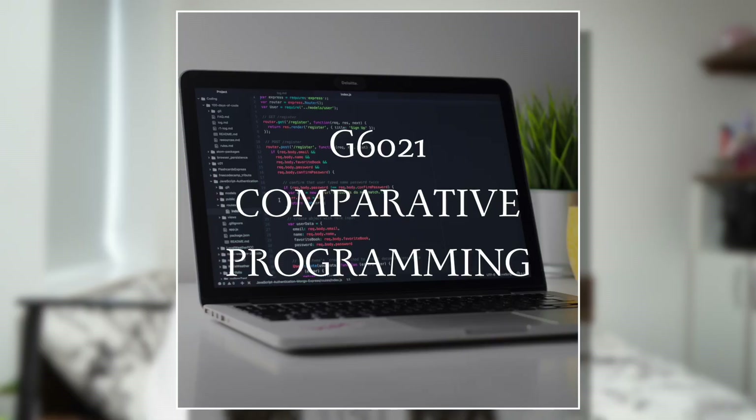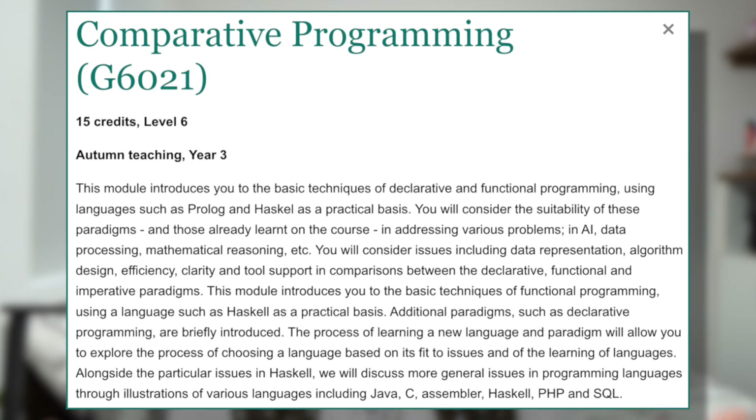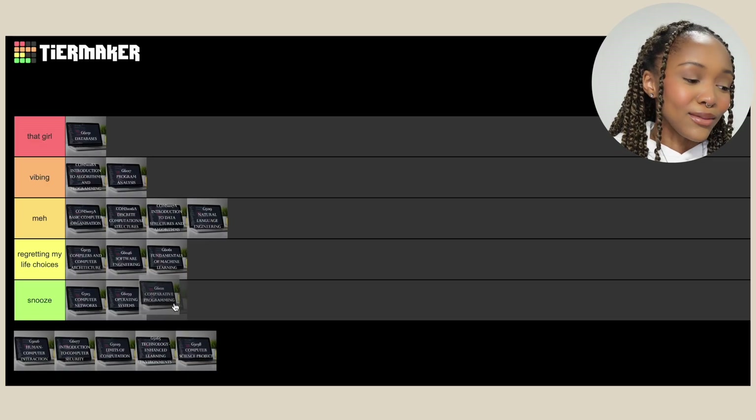Now we have third year. I had fully remote classes but I definitely enjoyed third year a lot more than second year. Starting with one I didn't really enjoy — Comparative Programming. What I remember from this module is Haskell and that's it. Reading through the breakdown, something about functional programming. It has to be a 'Snooze' for me.